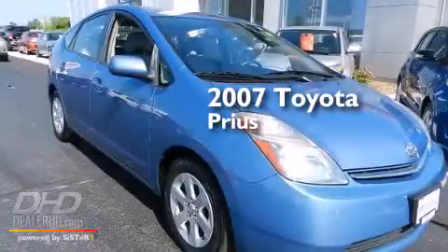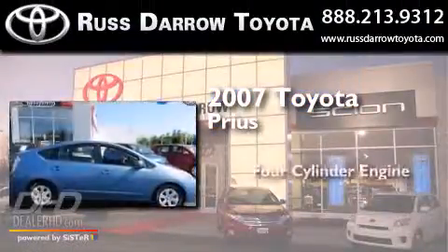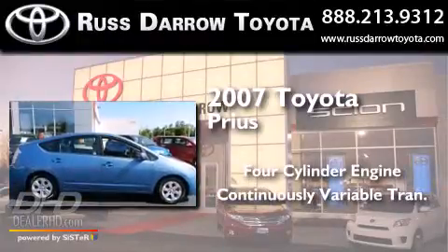This is a 2007 Toyota Prius. It features a four-cylinder engine and a continuous variable transmission.